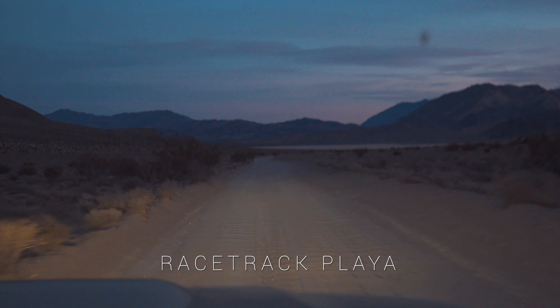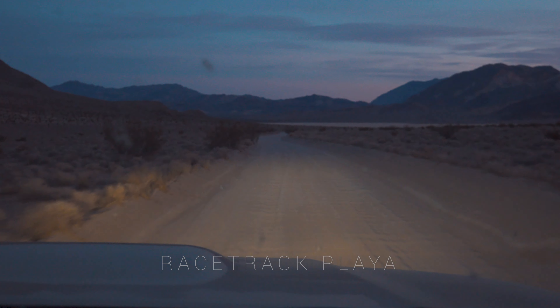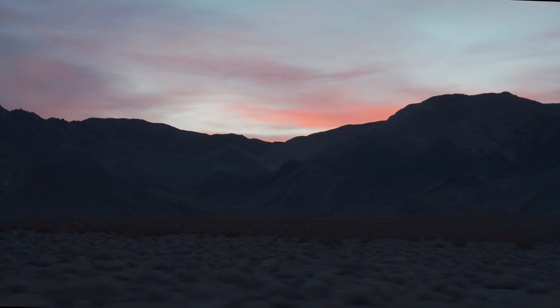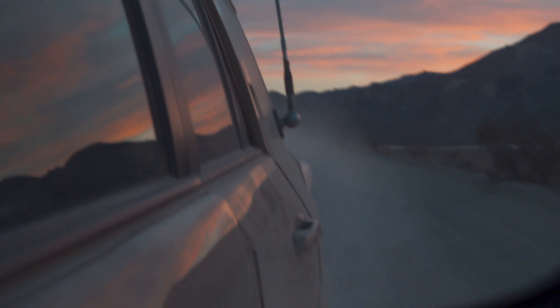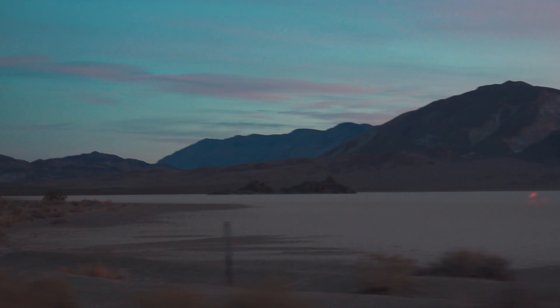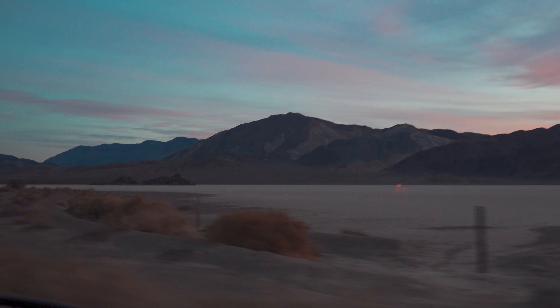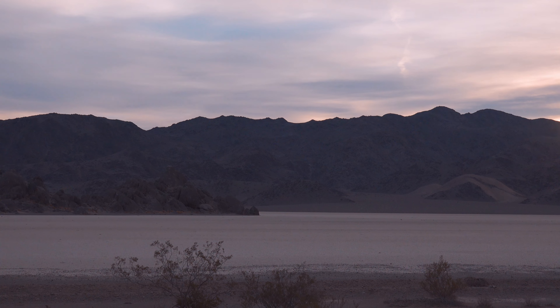With just a hint of sunrise, we headed from the camp down an ever-so-slight constant grade to the racetrack. This old lakebed is one of the flattest places on earth, besides Iowa. Its grade only changes 1.5 inches from end to end.